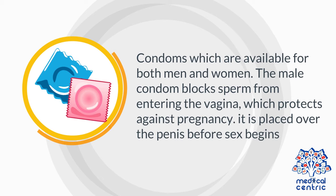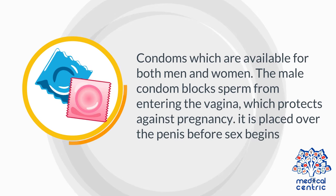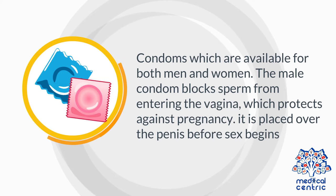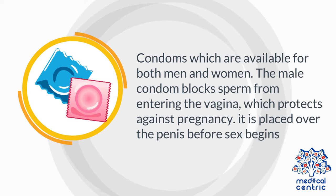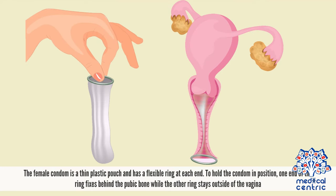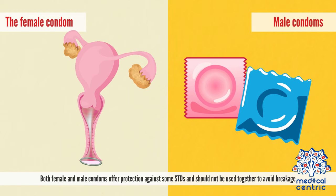Barrier methods include condoms, which are available for both men and women. The male condom blocks sperm from entering the vagina and is placed over the penis before sex begins. The female condom is a thin plastic pouch with a flexible ring at each end; one end fixes behind the pubic bone while the other ring stays outside of the vagina. Both female and male condoms offer protection against some STDs and should not be used together to avoid breakage.